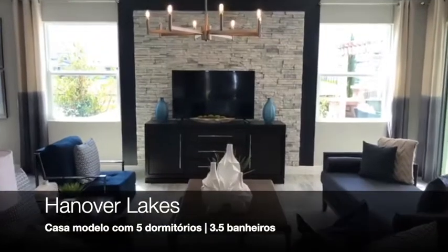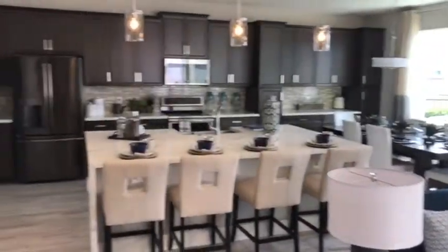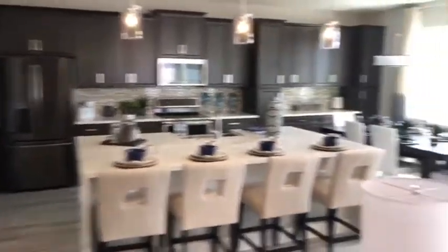Aqui nós estamos dando acesso na parte de baixo, que é a sala — completa, conectada com essa integração com a cozinha. Olha só que bacana.